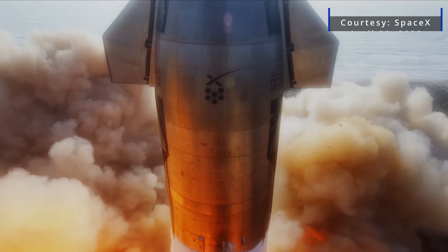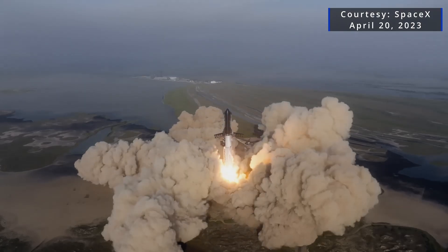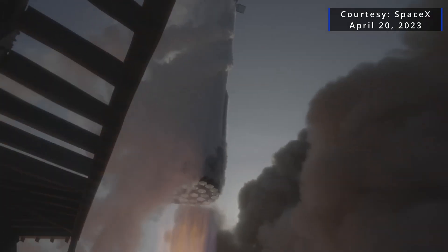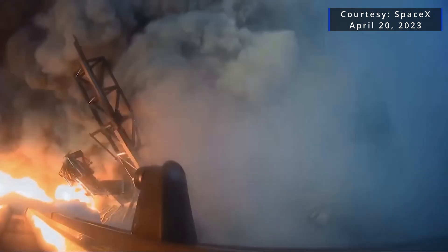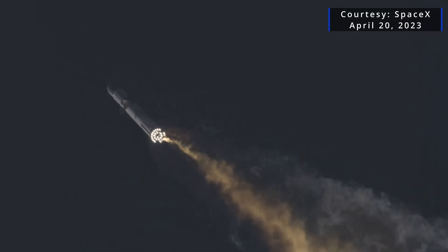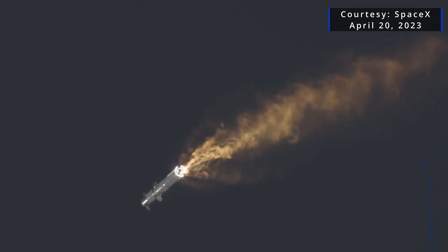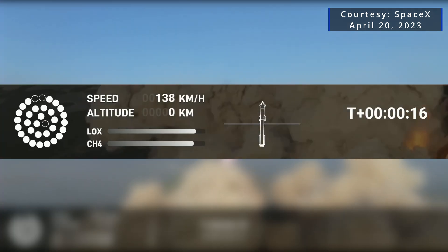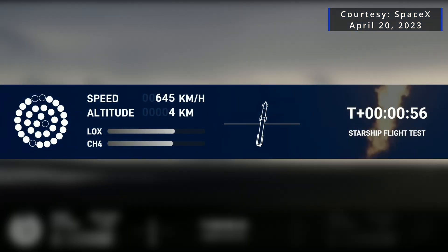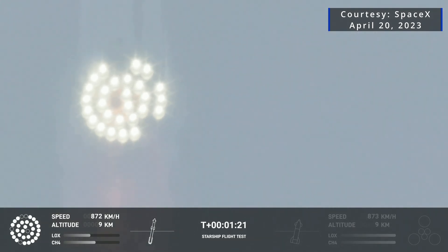During the first integrated flight test, Starship experienced what SpaceX called sustained fires from leaking propellant in the aft end of the Super Heavy booster, which eventually severed connection with the vehicle's flight computer. This led to a loss of communications to the majority of booster engines and, ultimately, control of the vehicle. A graphical display of the engines in real time showed a number of them going offline during the ascent, and that was also spotted by the ground tracking cameras.